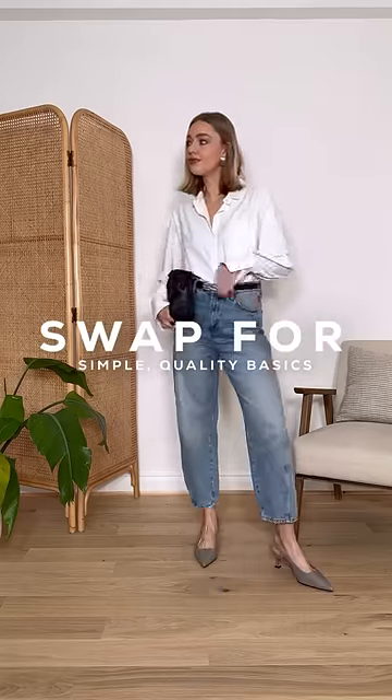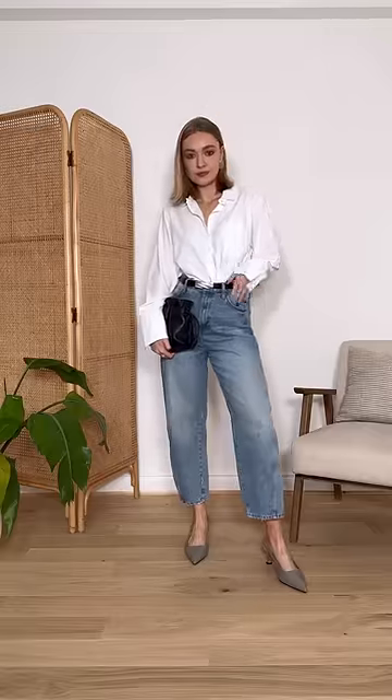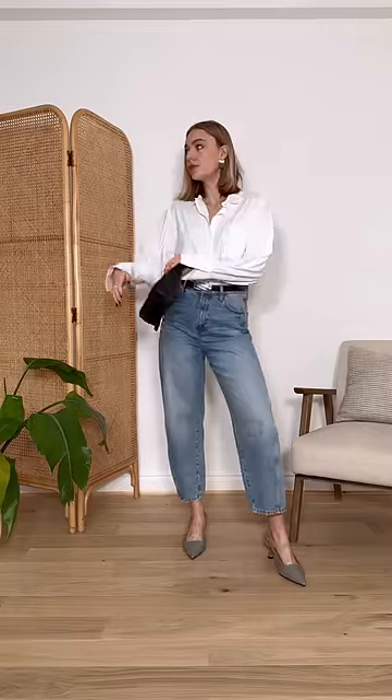Instead, go for good quality simple pieces that can be dressed up with a great pair of earrings and heels. A great example of this is a classic white shirt and some looser leg jeans styled up with some accessories.